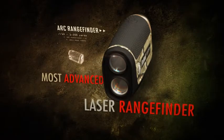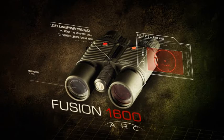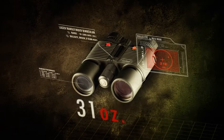The world's most advanced laser rangefinder and some of the finest hunting binoculars on the planet, fused into one. Introducing the new Bushnell Fusion 1600 ARC Rangefinder Binocular — two cutting edge hunting tools in one killer little package.